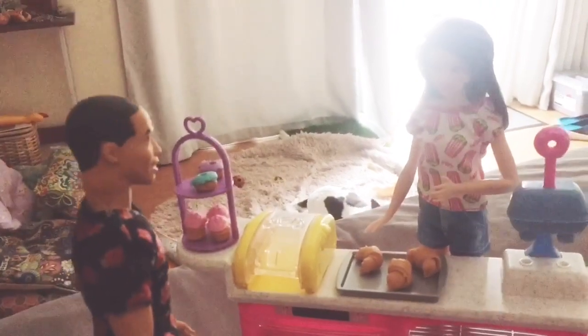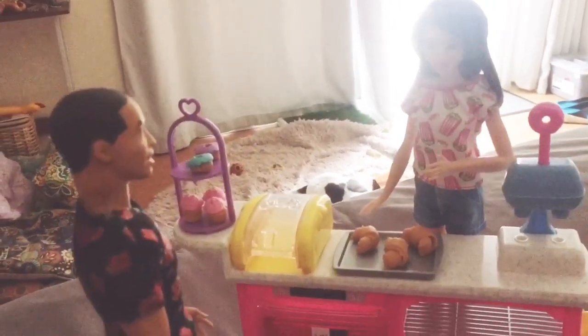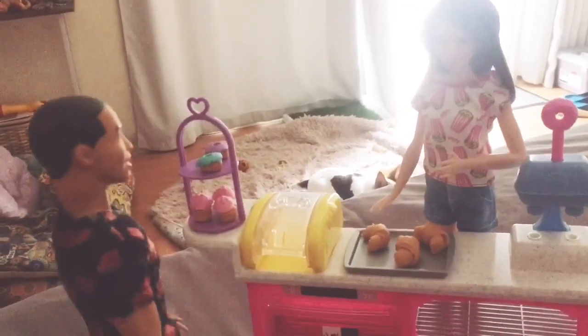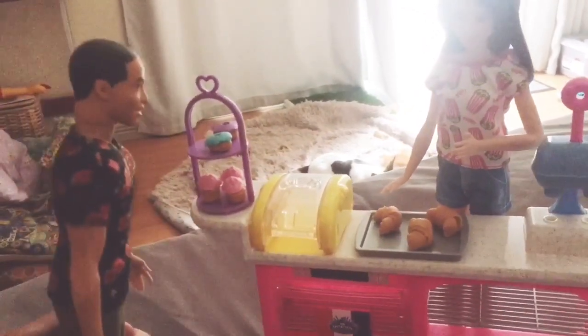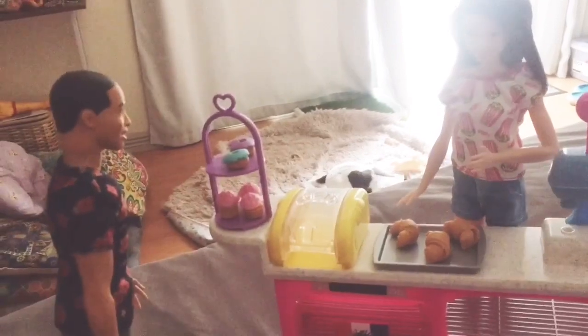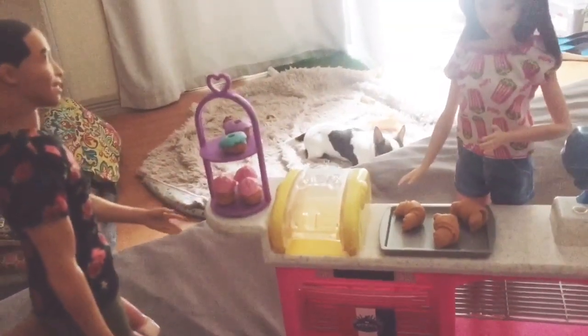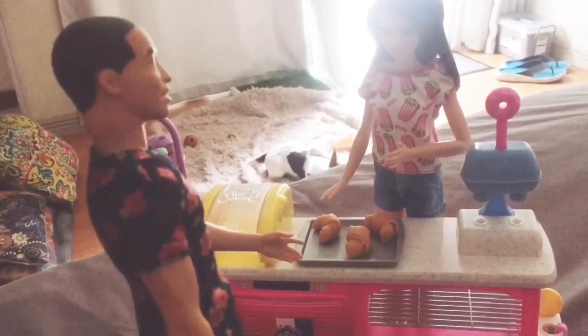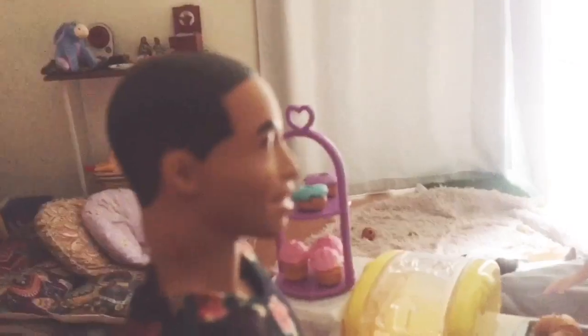Hello, welcome to the bakery! Hi, I would like... oh, I'm not sure. I love the pastries here. I'll have a strawberry cupcake and a croissant, please. No problem, I'll get it to your table. Thank you so much, I'll be over there.